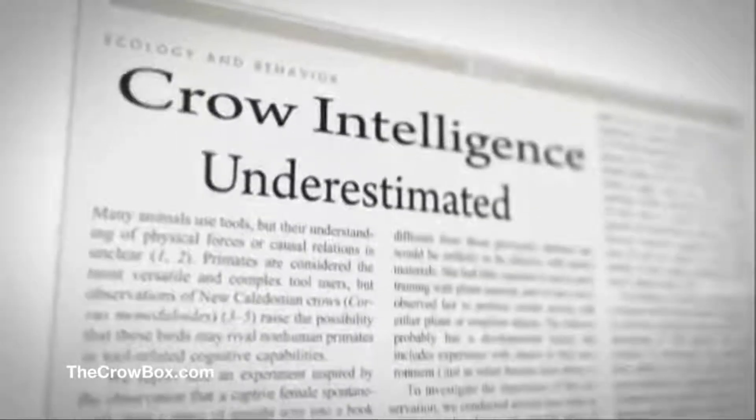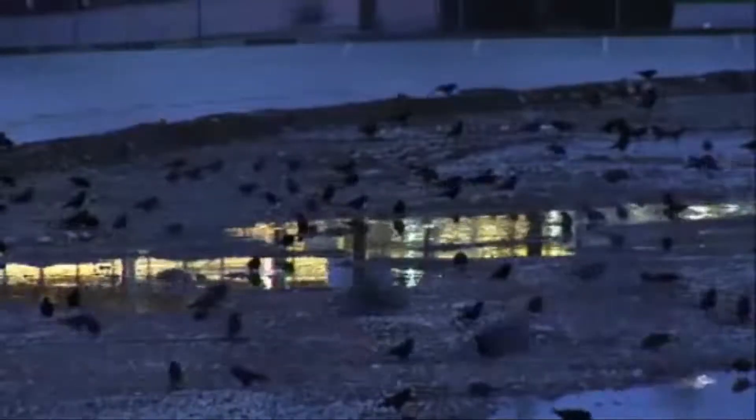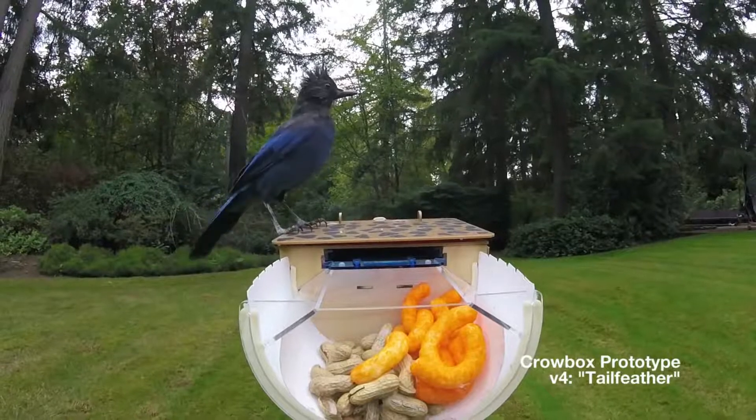Could we find a way to work together in a direct symbiotic relationship that would benefit both of us? How would we even begin? Given their incredible smarts, their capacity to pass along what they learn to others, and their booming populations worldwide, the obvious solution — to me at least — was a vending machine. One that trained crows to pick up lost coins in exchange for peanuts. And so the Crowbox was born.